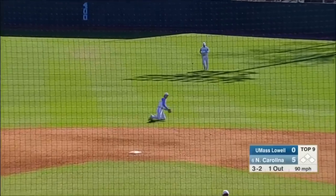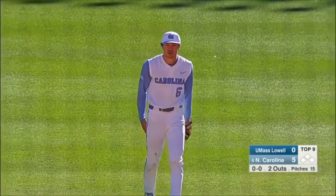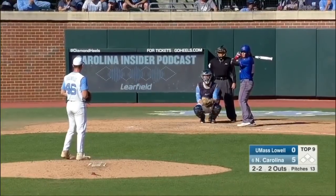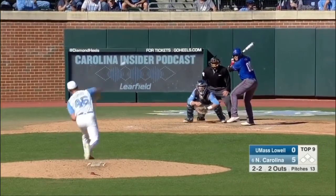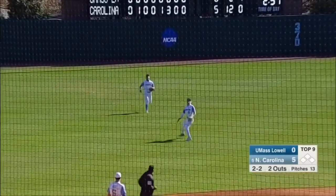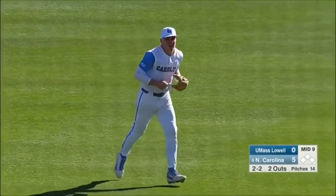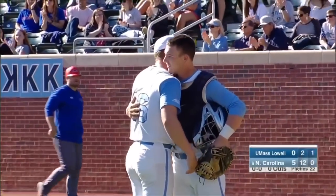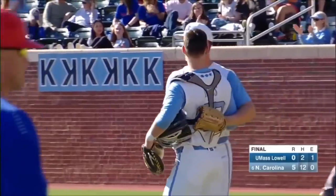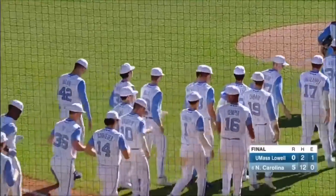Back up the middle and Weil is going to make the play. Two away here in the ninth. 2-2, lifted out towards left field. Freeman the shortstop out there — he'll call for it and make the catch. The Tar Heels lose their first game in the midweek, but come back and take this one by a score of five to nothing. A great outing from Gianluca Delatri.